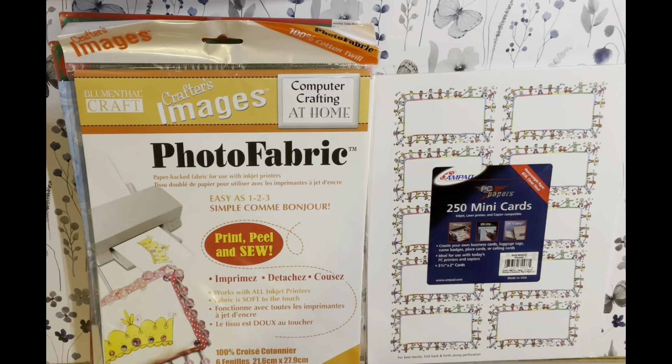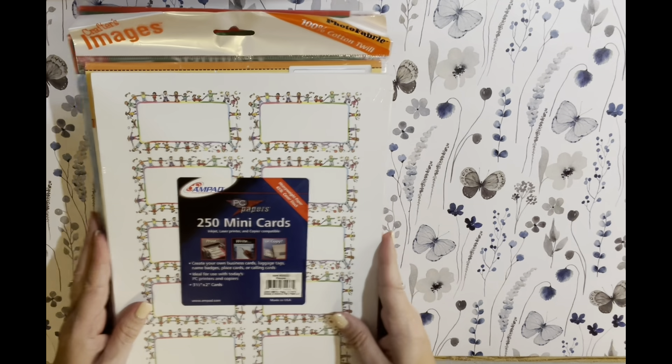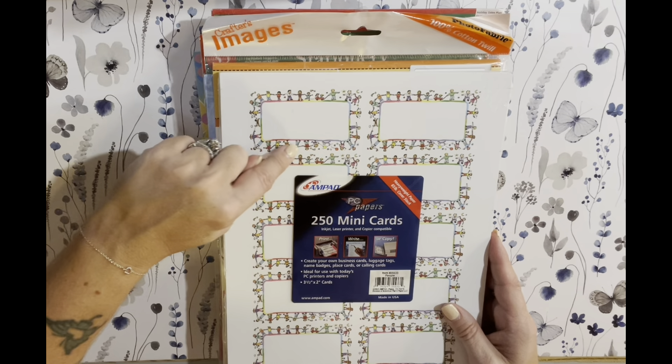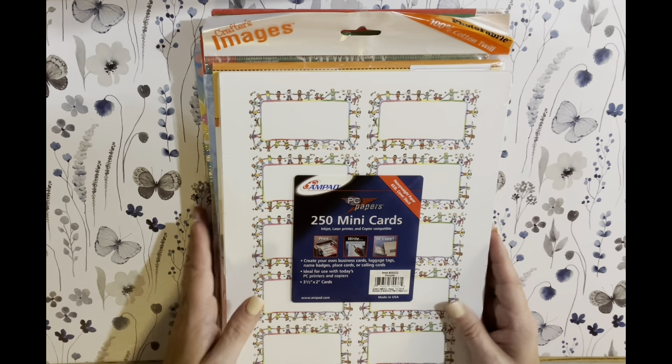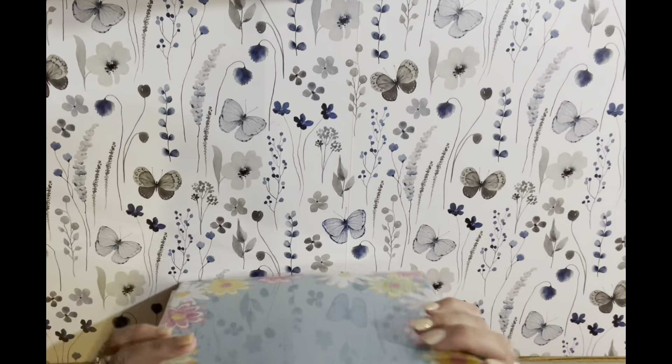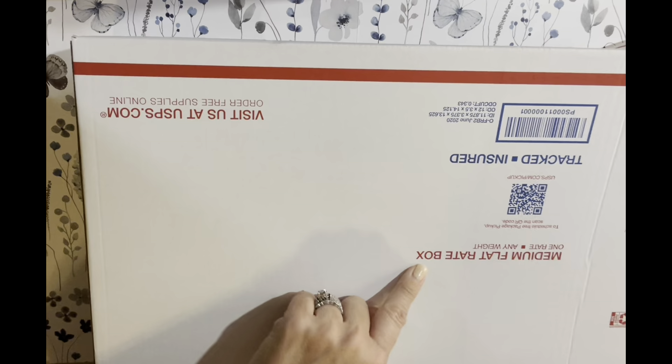Here's Santa — 35 of those. Snowflakes. Here's some photo fabric paper that you can print, peel and sew. And then 20 — 250 mini business cards, and these have like little people all around it. So again, $20 for all the paper, and then I think it'll be like $20-something dollars to ship it. It is shipping in a medium flat rate box.